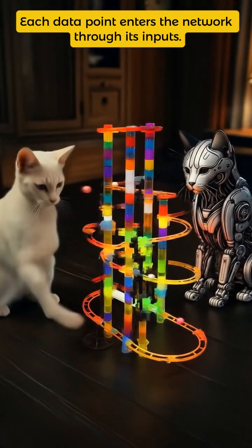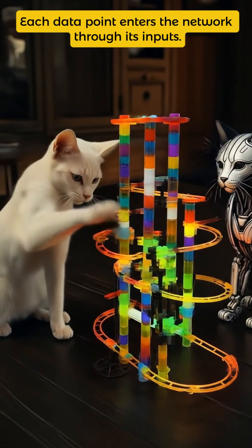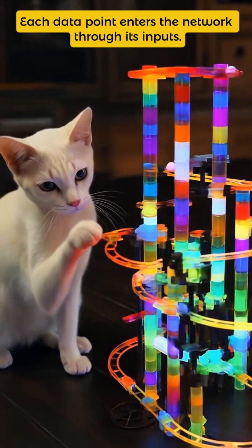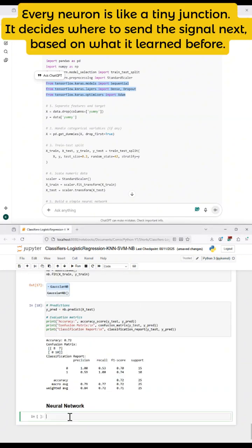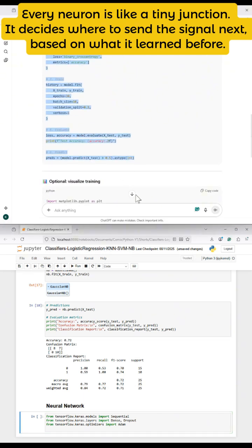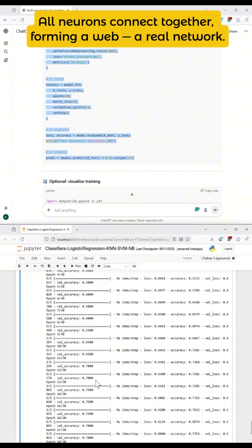Imagine this whole neural network as a marble run. Each piece of data — say smell, texture, and crunchiness — is like dropping three marbles in at the top. So each marble rolls through its own path? Exactly. Every neuron is a little junction. It decides which way to send the marble, maybe left, maybe right, depending on what it learned from previous snacks.